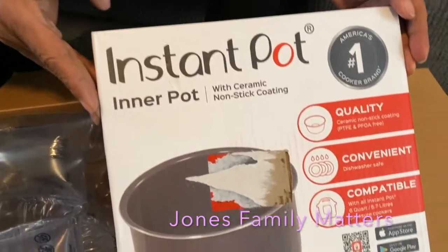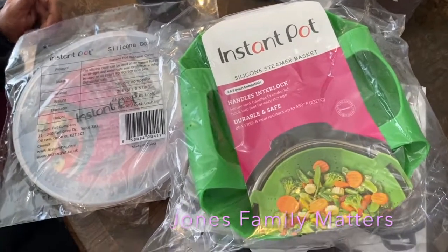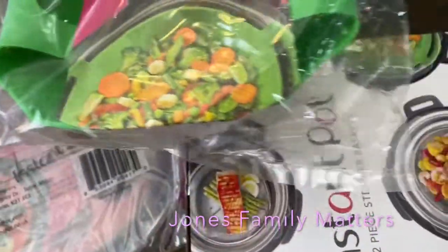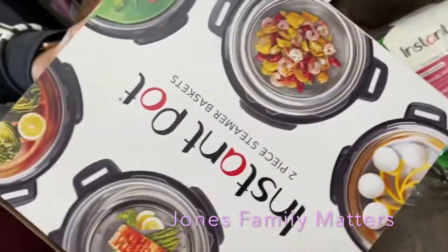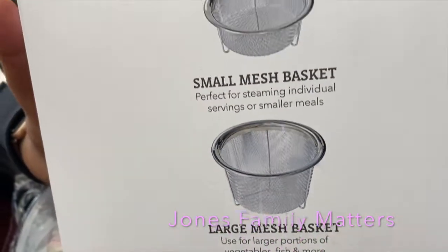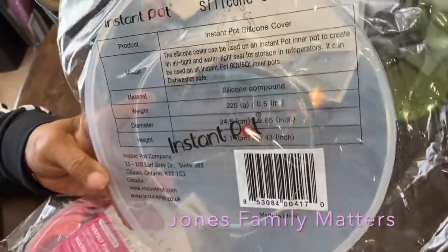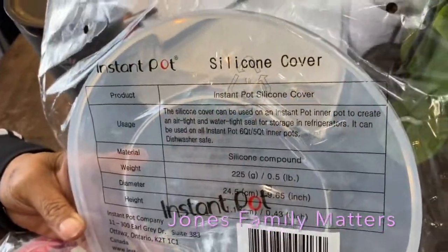This is my next Amazon shipment. I got a silicone strainer basket for the Instant Pot — I got two sizes. Here are the baskets for potatoes and stuff like that. There's also a lid that clamps right over the Instant Pot so you can put it away in the fridge.